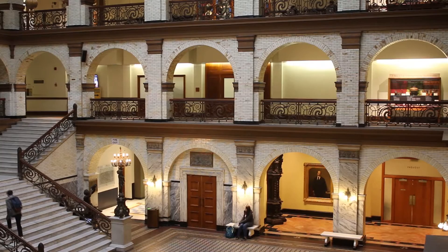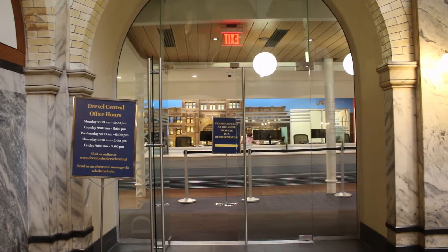On the first floor we have the Provost's Office, the President's Office, and also Drexel Central. Drexel Central is where any financial questions can be addressed — if you have any questions about filling out FAFSA or how we're billed on a quarterly basis.